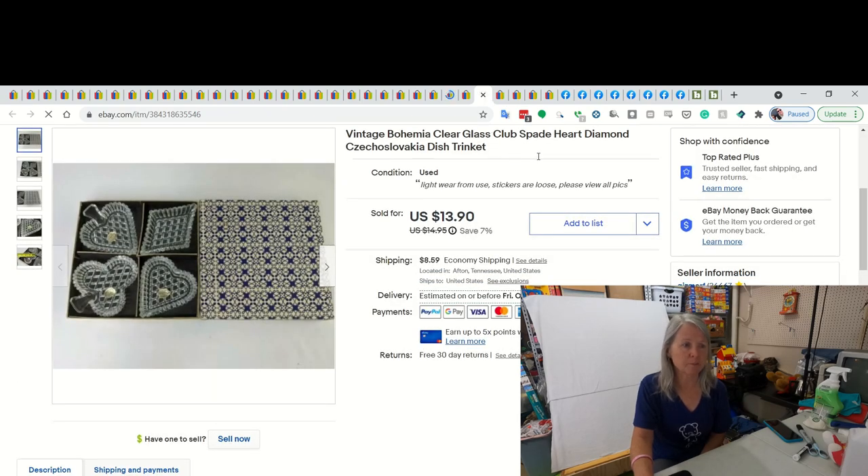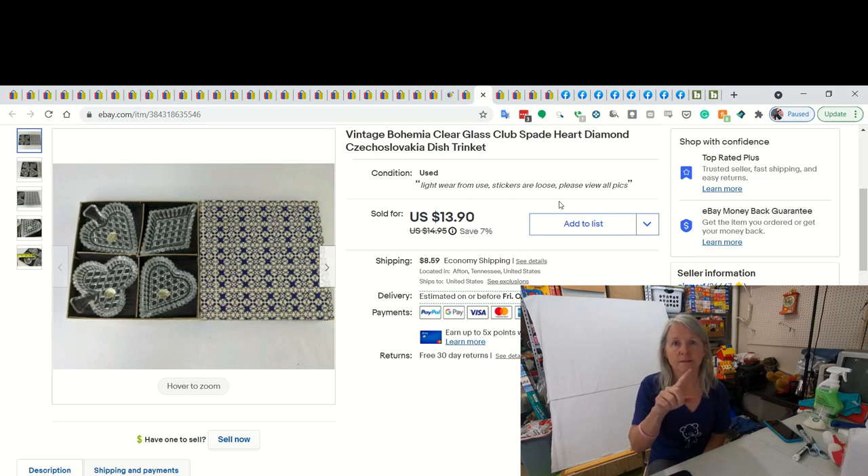I think I featured these recently. Picked them up at an estate sale, probably paid a dollar or two for it. And I ended up selling it for $13.90. They were just very cute, shaped like the... I struggled when I put this in the haul video - the design for cards: the clubs, the spades, the diamonds, the hearts. I can't remember the word.